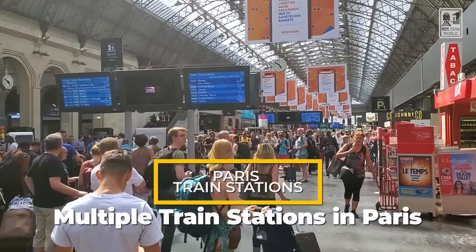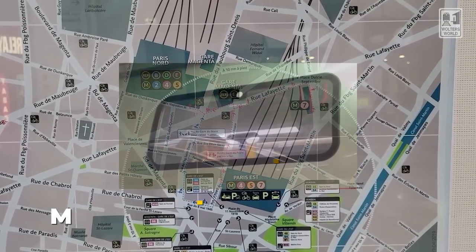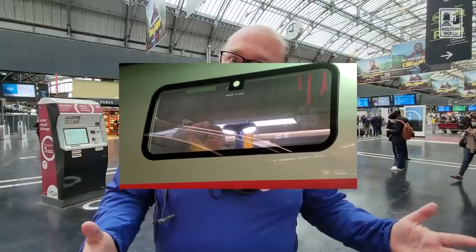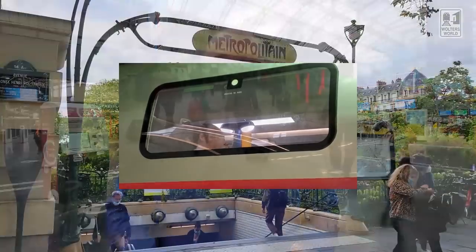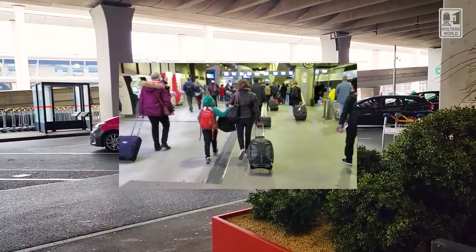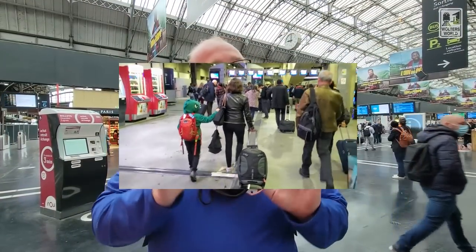The one thing you have to realize is there are actually multiple train stations in Paris and they go to different parts of the country. So if you're coming from Normandy and then you want to go down to Avignon, you're probably going to have to switch train stations. That means taking a metro or a taxi or going other ways to get to the different stations, because they're not all connected easily. So let's just get that out of the way first.